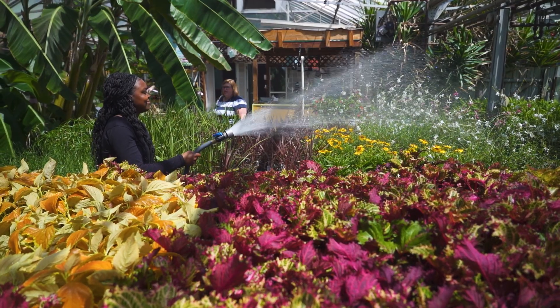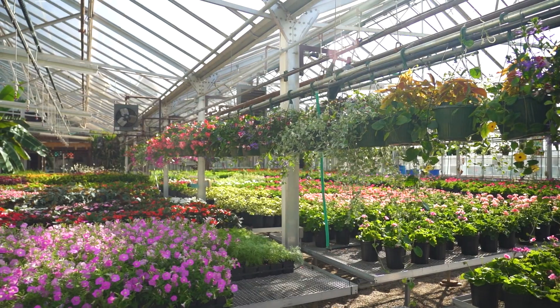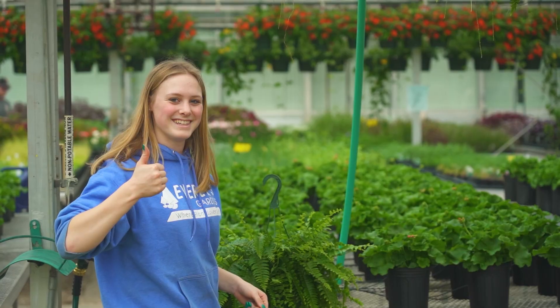We could work for the Parks Department or Department of Natural Resources. This program gives us a jump start on what we need to succeed. I want to go to college and learn to become an environmental scientist. I'm going to be a veterinarian. This program works great because I want to be a landscape designer. My career starts here at Kent Career Tech Center.